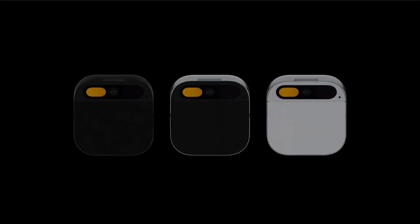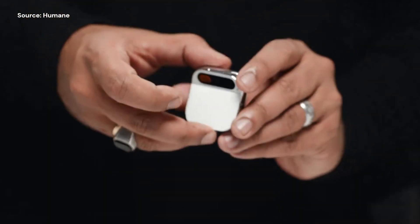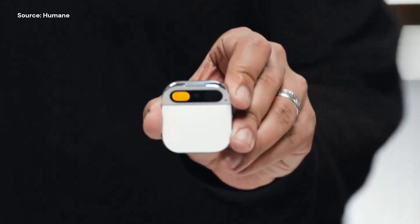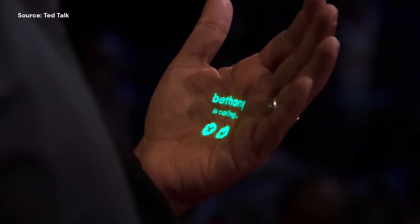Today, we've got something truly special to talk about. It's the Humane AI pin, and it's changing the game in the world of wearables. This adventure begins with a look back in time when co-founder Imran showcased this remarkable device at a TED Talk in April.